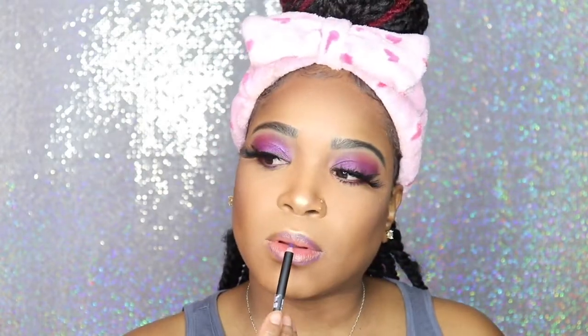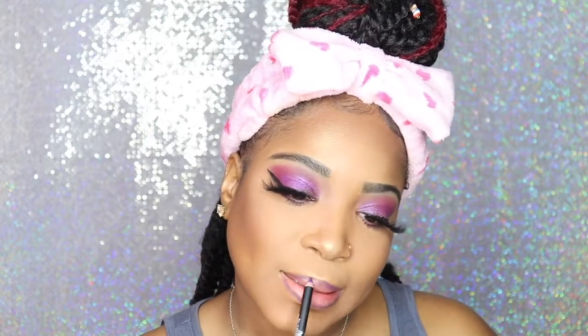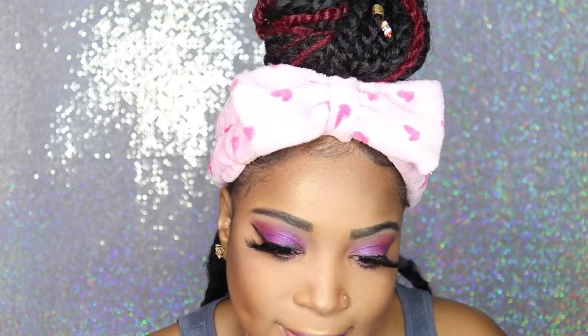Here I am going in with my NYX lip liner. This is the NYX Suede Matte Lip Liner and the shade is Amethyst. I love it — it's a pretty, pretty purple. And I'm just lining my lips with that before I go in with my lipstick.